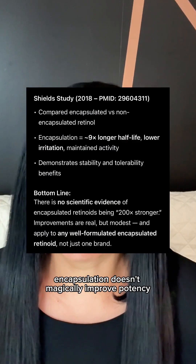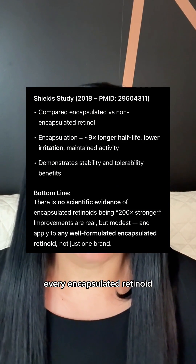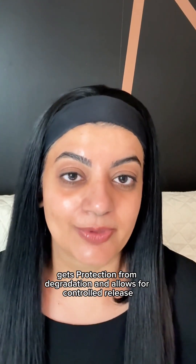Let's start with the fundamentals. Encapsulation doesn't magically improve potency — it improves stability and delivery. Every encapsulated retinoid, whether it's liposomal, microencapsulated, or nano, gets protection from degradation and allows for controlled release.